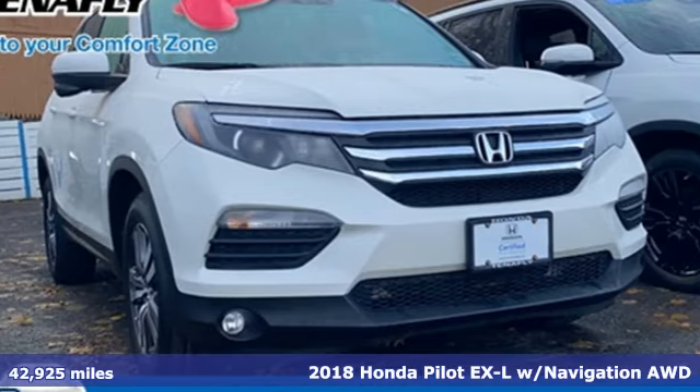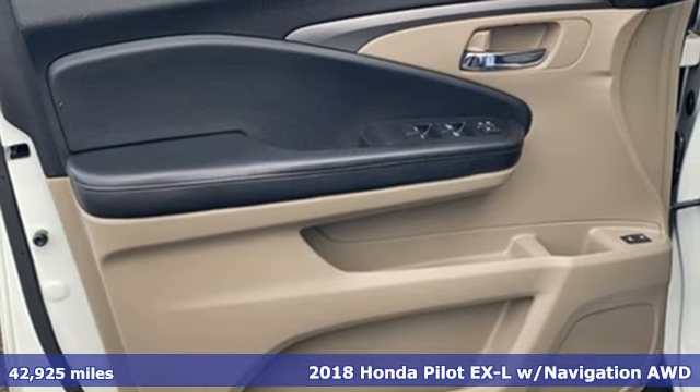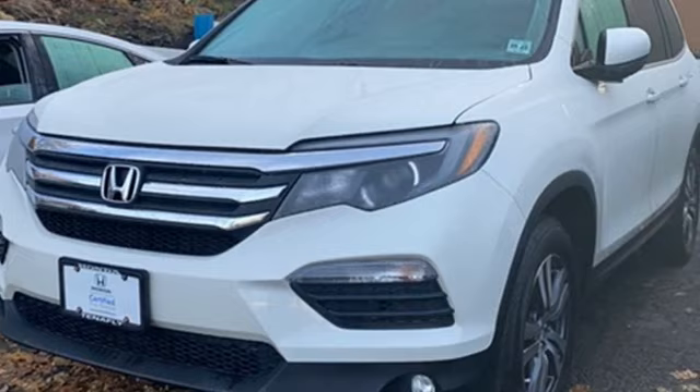It's a 2018 Honda Pilot. Style runs in the family, and watch the family run to pile into this roomy Pilot. Plus, it offers an exciting list of features.